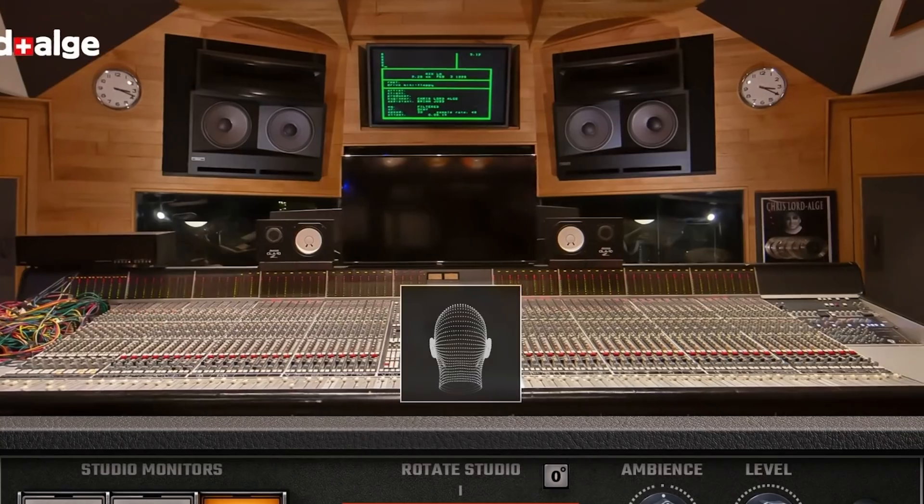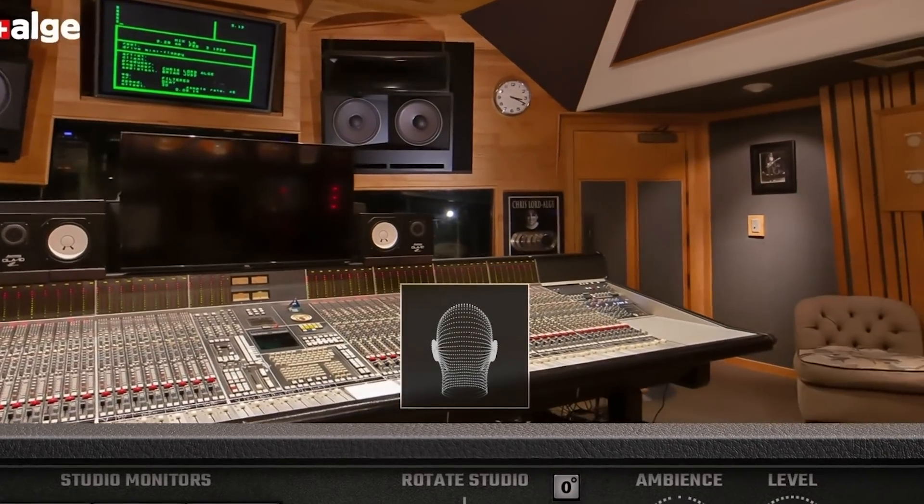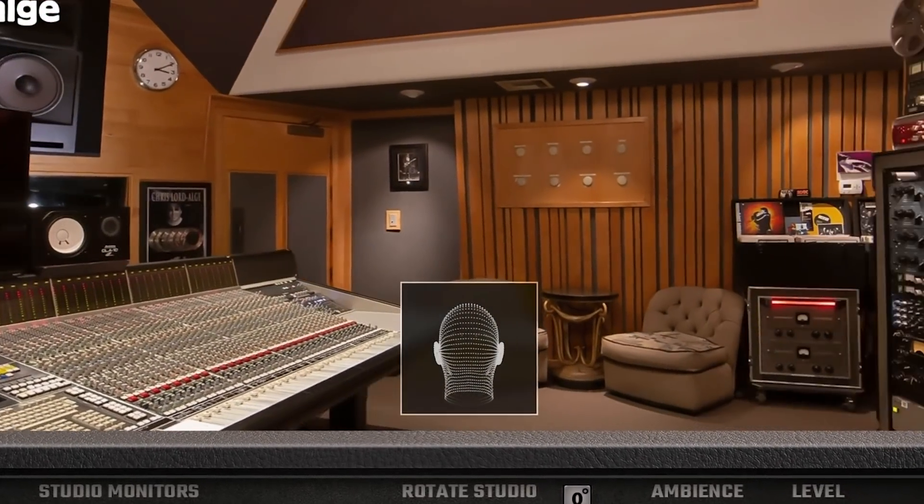It makes it so accurate, and that's so important to mixing. There are no surprises, no buildup of bass, no high-end disappearing. It's accurate, and it's what I want. It's what I depend on every day.